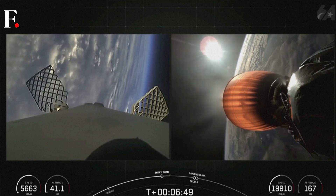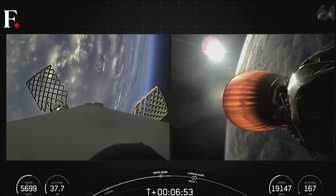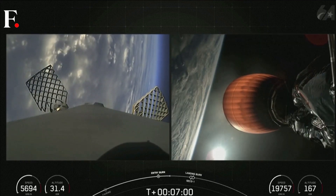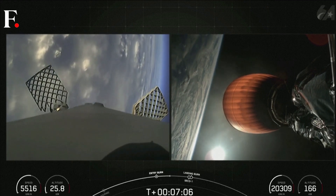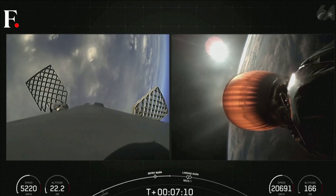Now coming up in just over a minute from now will be second engine cutoff, or SECO-1, on the second stage, along with the landing burn of the Falcon 9 first stage. The landing burn is the final burn of the Falcon 9 booster, used to reduce the remaining speed of the vehicle in order to allow for a soft touchdown on the landing pad or drone ship. We're attempting to land this booster on our drone ship Just Read the Instructions, which is currently stationed in the Atlantic Ocean.